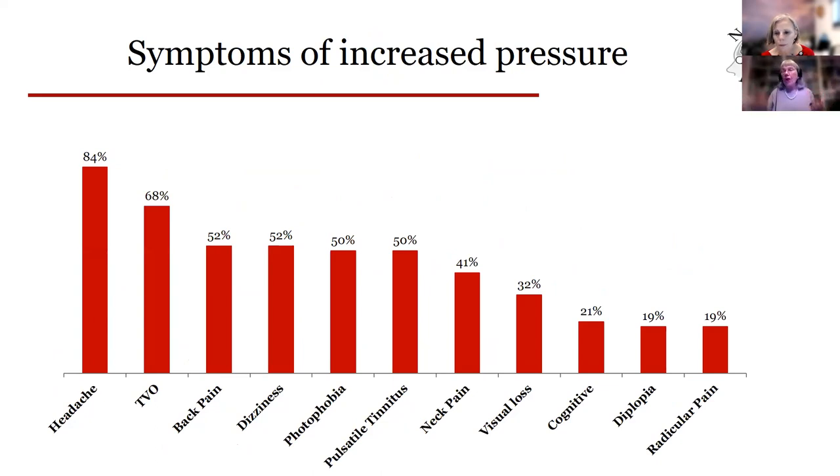The symptoms — if you've got this disease, you know what they are. Number one: headache, and we're going to talk a lot about that because it's the part that disables most people. Transient visual obscurations — like a dim out of your vision that comes back. Back pain. Dizziness. Light sensitivity. Pulsatile tinnitus — whooshing noises. Neck pain. Visual loss. Cognitive changes. Diplopia, which is double vision. And radicular pain that goes down the neck or back into the arms or legs.